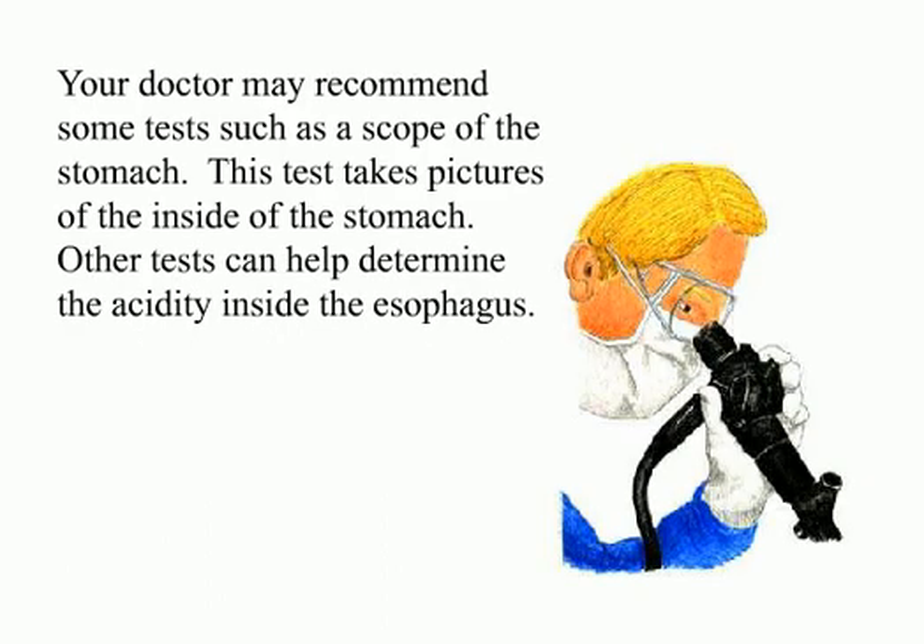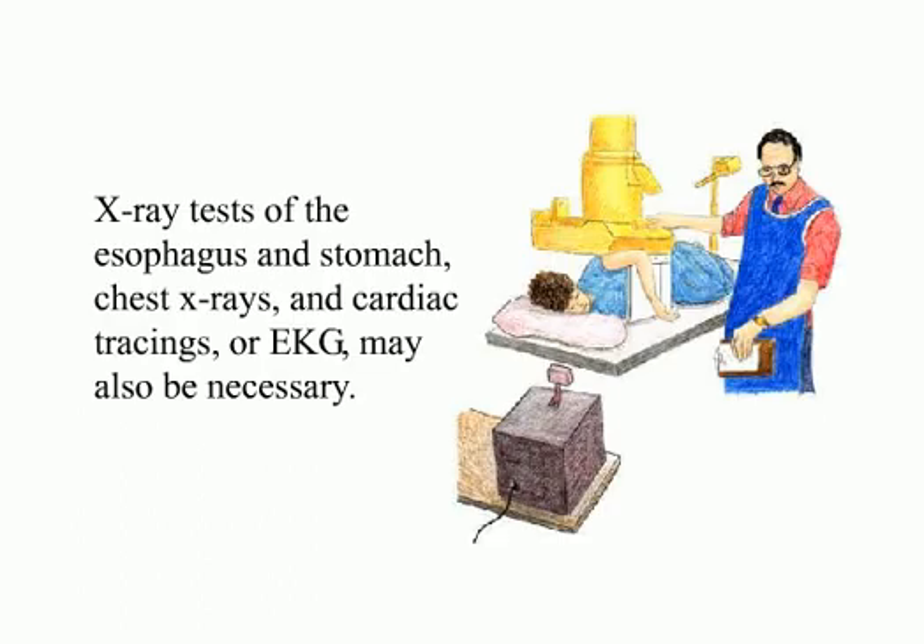Your doctor may recommend some tests, such as a scope of the stomach, which takes pictures of the inside of the stomach. Other tests can help determine the acidity inside the esophagus. X-ray tests of the esophagus and stomach, chest X-rays, and cardiac tracings or EKGs may also be necessary.